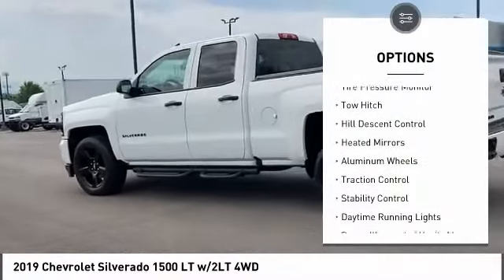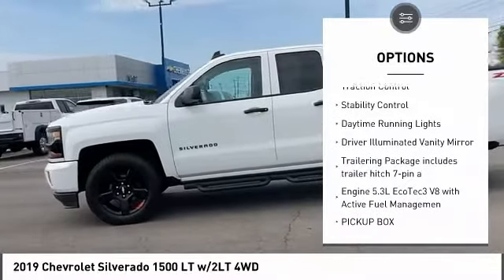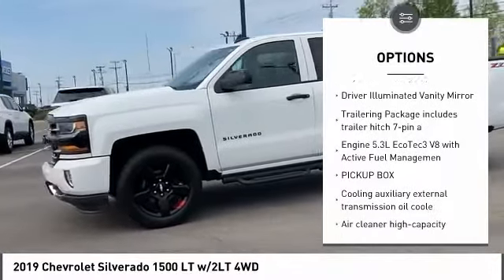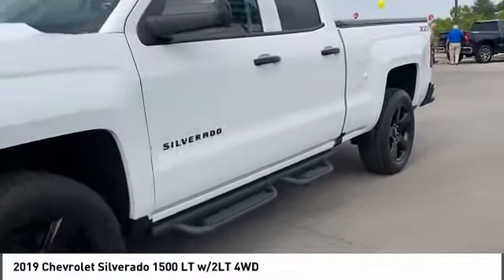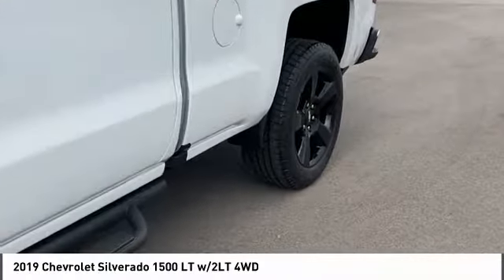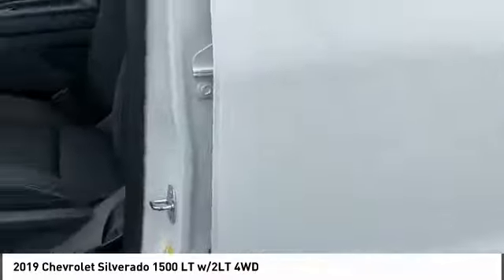Four-wheel drive, tire pressure monitor, tow hitch, hill descent control, heated mirrors, aluminum wheels, traction control, stability control, daytime running lights, driver illuminated vanity mirror. This beauty will make even your house keys jealous — drive it today.